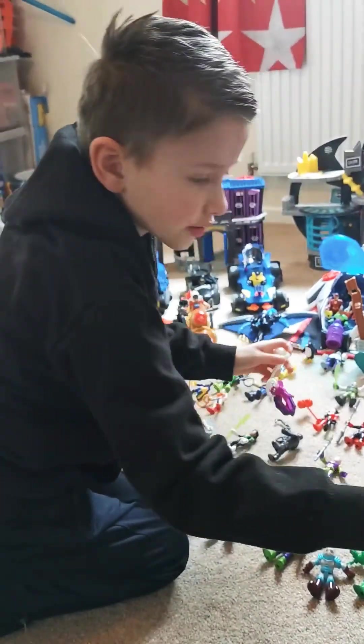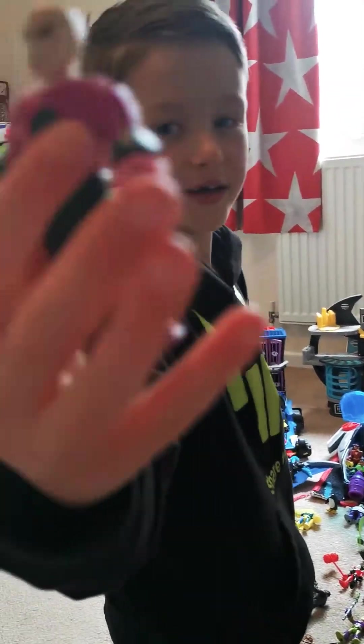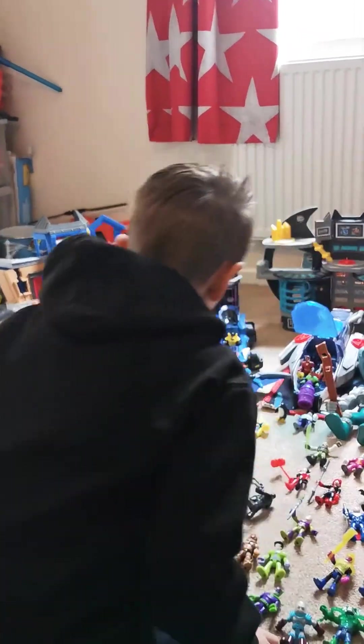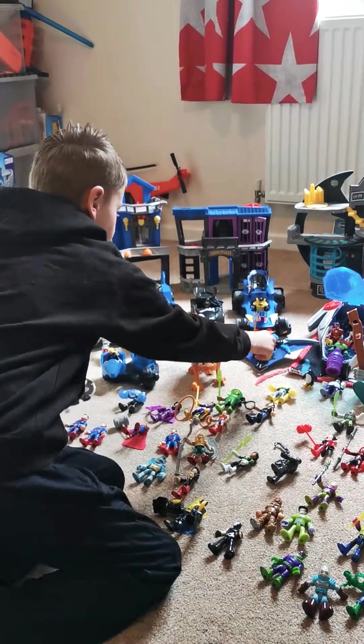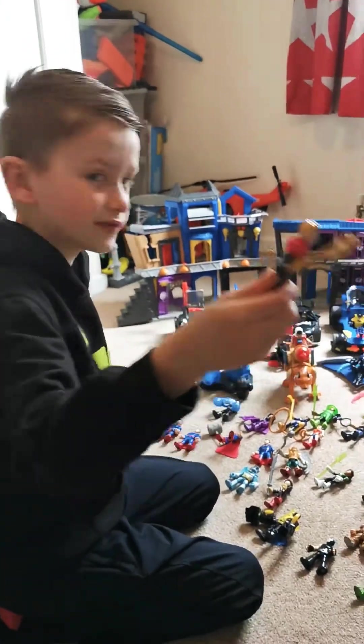And this is another Lex Luthor, and this is another Lex Luthor. And this is Aquaman — maybe with a trident.